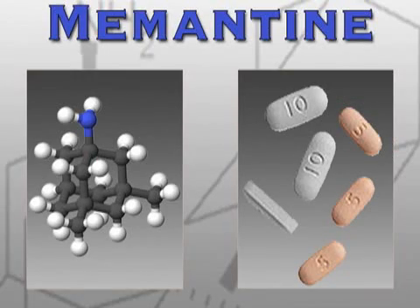Several years ago, a new drug called memantine, sold under the brand name Namenda, was approved to treat moderate to severe cases of Alzheimer's. Memantine is a drug that protects the brain from overexposure to glutamate, a normal neurotransmitter that, in excess, contributes to the deaths of brain cells in people with Alzheimer's.